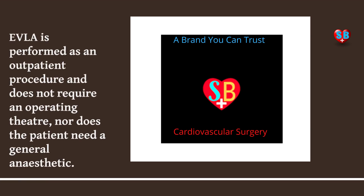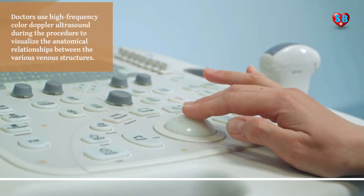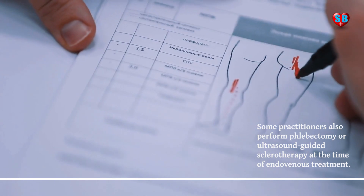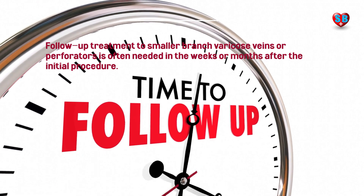The steam presents a lot of post-operative advantages for the patient, including good aesthetic results, less pain, etc. Some practitioners also perform phlebectomy or ultrasound-guided sclerotherapy at the time of endovenous treatment.